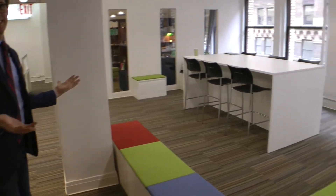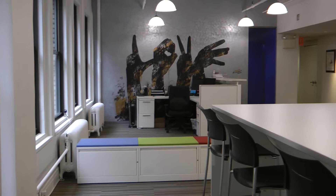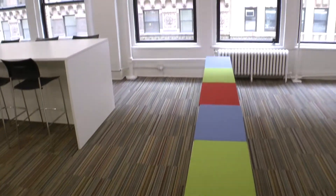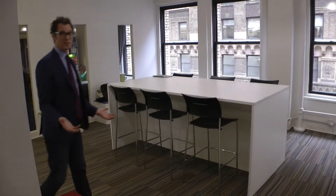This is our high-top desk where people sit or spread out. Some people work here all day, some people just pop in for a little bit. We have our file cabinets where people can store their things.